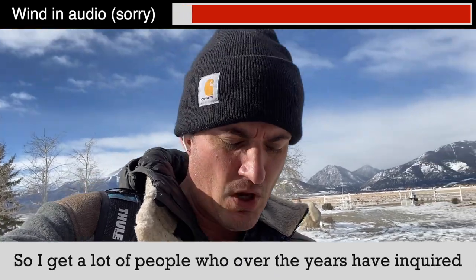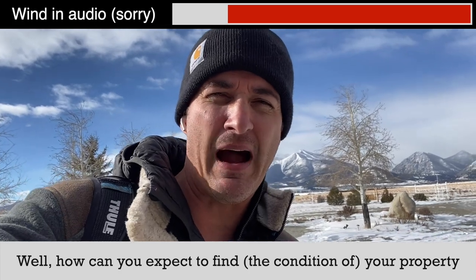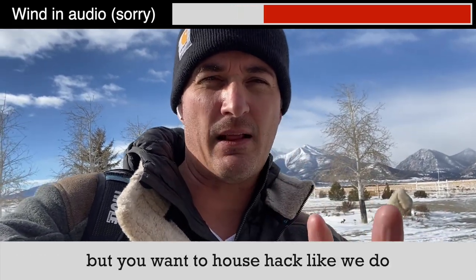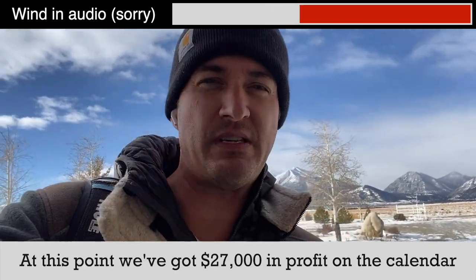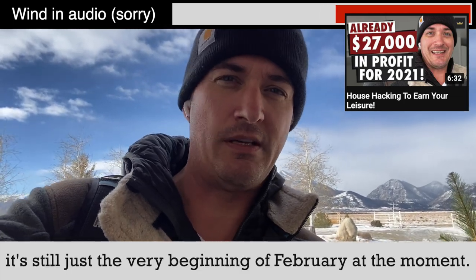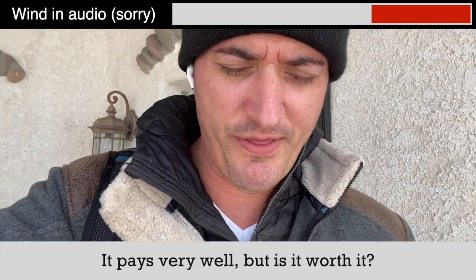Hey everybody. So I get a lot of people who over the years have inquired: how can you expect to find your property if you're living in it — if it's your primary home — but you want to house hack like we do, where I short-term rent my own home? At this point we've got $27,000 in profit on the calendar for this year, 2021. It's still just the very beginning of February. It pays very well, but is it worth it?